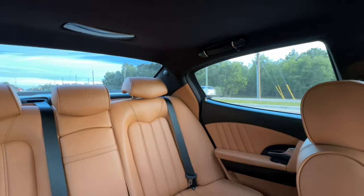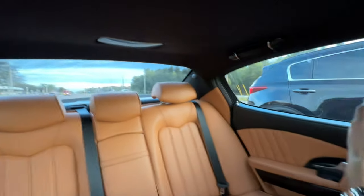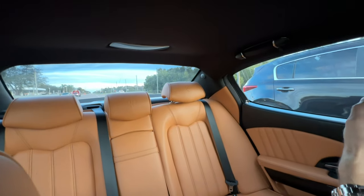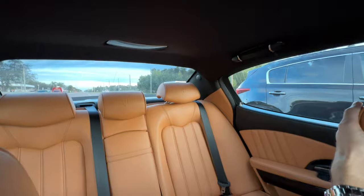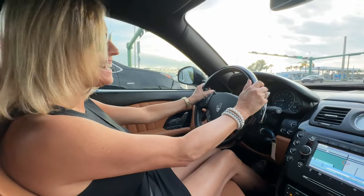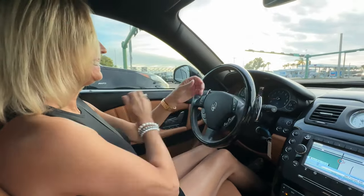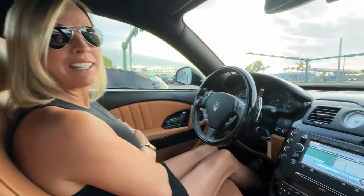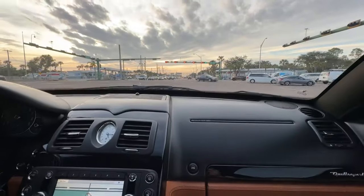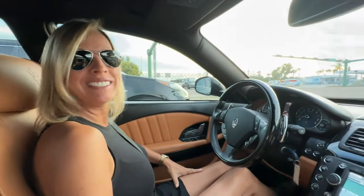Nice clean job. Just some smudges on the windows. I love the interior — I like this camel color. The good news is the seats are like brand new in the back. The steering wheel on this is beautiful — I like the leather on the inside and the different material on the outside so it doesn't get worn.